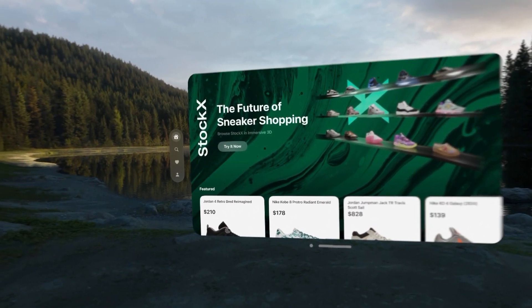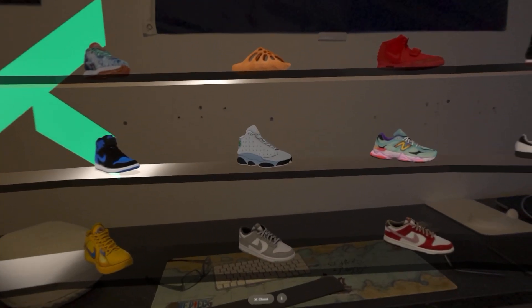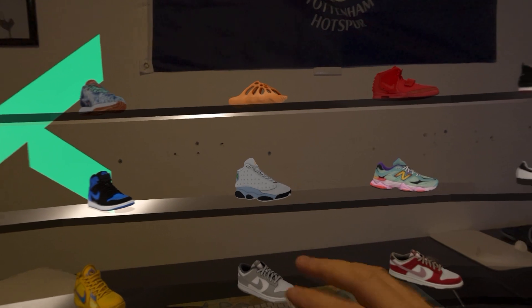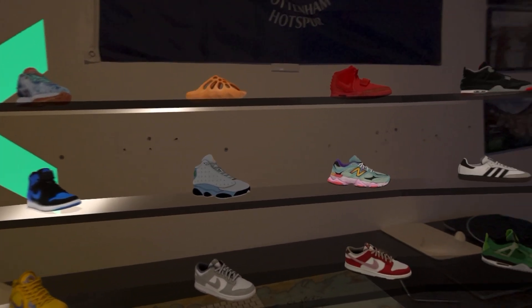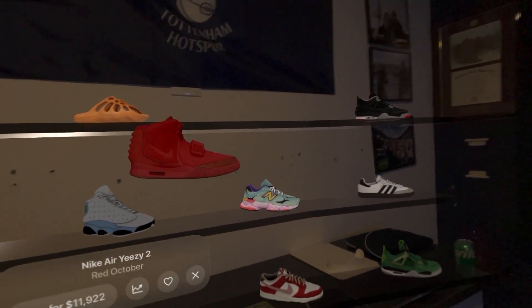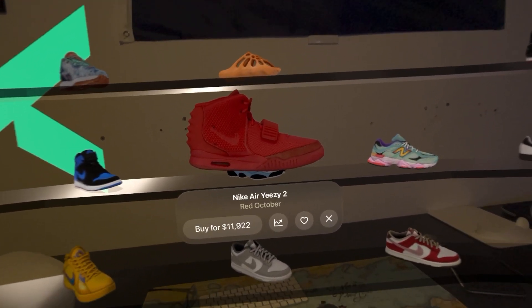Here we are going into the StockX immersive experience. It created these virtual shelves. Let's look at the Air Yeezys right here — a single pinch will bring the item in front of us.